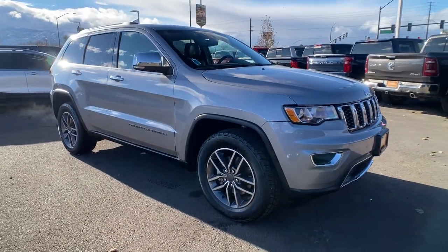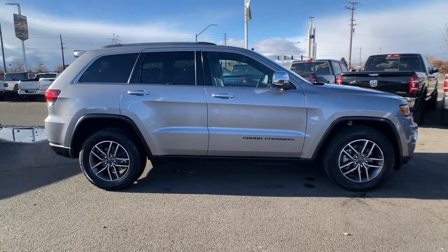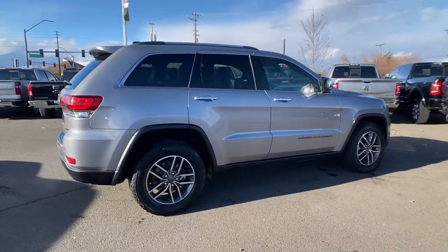This could be the car for you. The 2020 Jeep Grand Cherokee. This vehicle is an outstanding buy with fewer than 70,000 miles on the odometer.